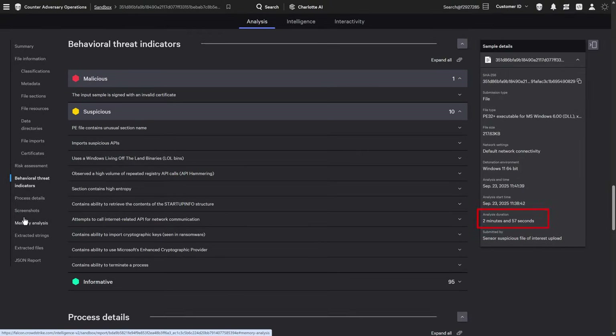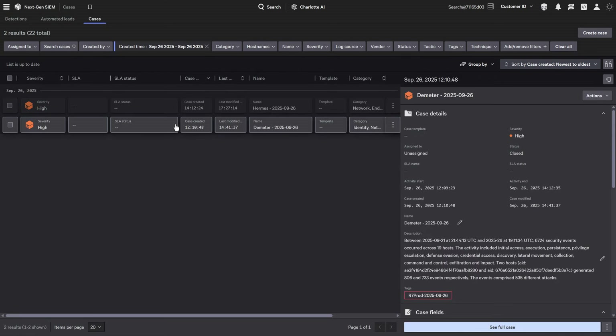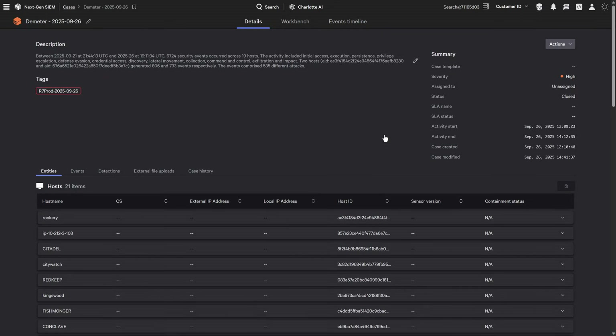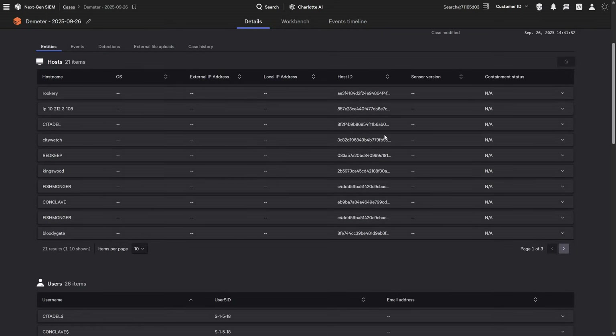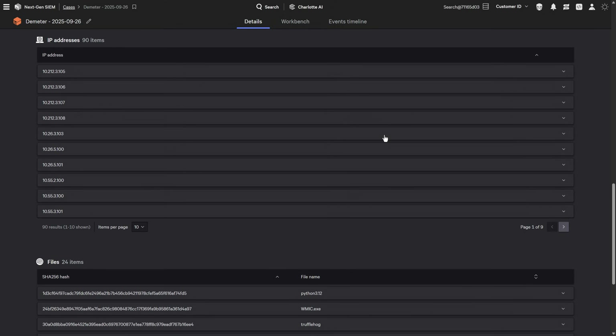In under three minutes, what would take an analyst hours of manual work becomes automated intelligence. Every detection, every enrichment, every AI insight unified into a single case per attack scenario. The MITRE evaluation measures alert fatigue — how many separate alerts vendors generate. CrowdStrike delivered one case per attack, the most efficient approach possible.